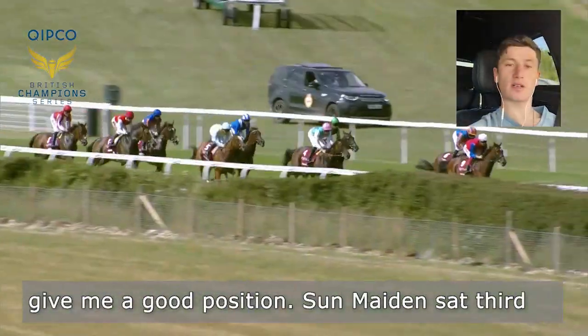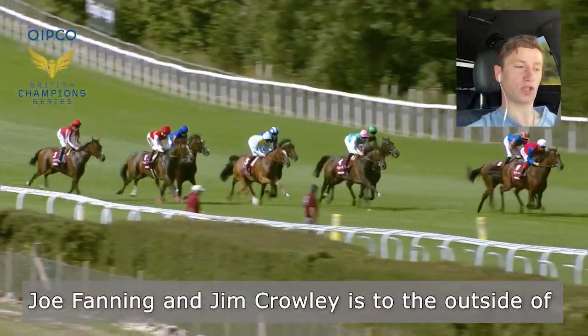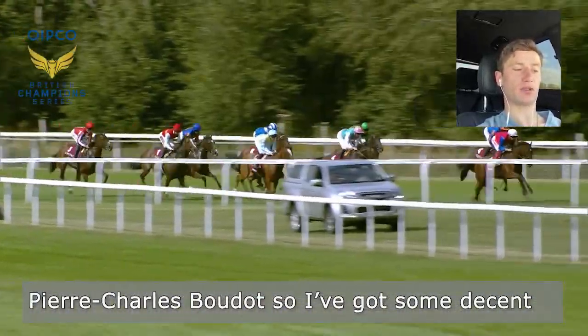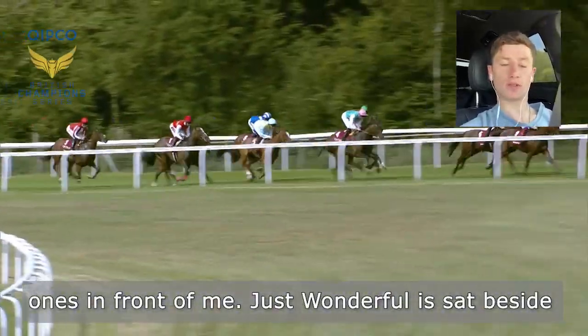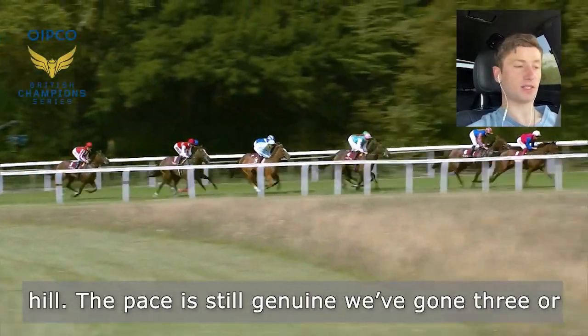Sun Maiden sat third under James Doyle, Nia Letty sat fourth under Joe Fanning, and Jim Crowley is to the outside of Pierre Charles Boudot — so I've got some decent ones in front of me. Just Wonderful is sat beside me with Wayne Lordan. We're just running uphill and the pace is still genuine.